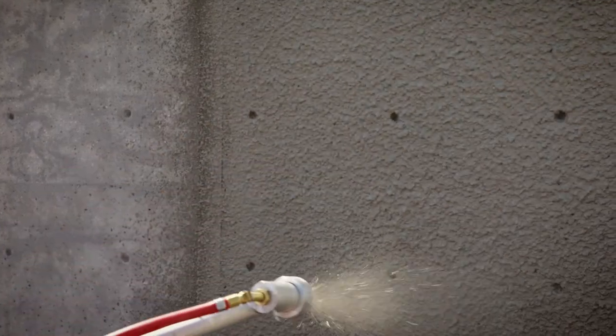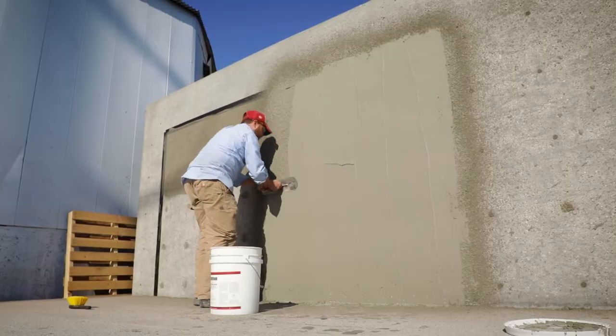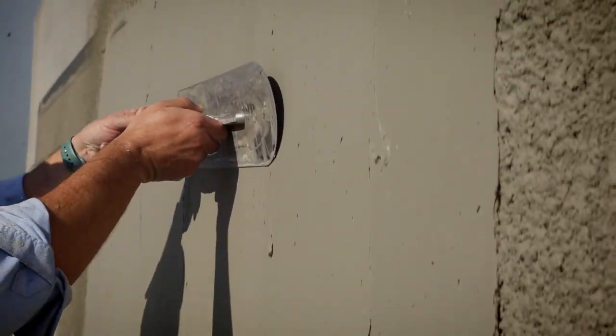We use it on new construction concrete or existing concrete that's going to subsequently receive a high-performance liner. It allows us to create a smooth, monolithic surface on top of prepared concrete so that it's ideally suited for the application of the liner that'll come afterwards.